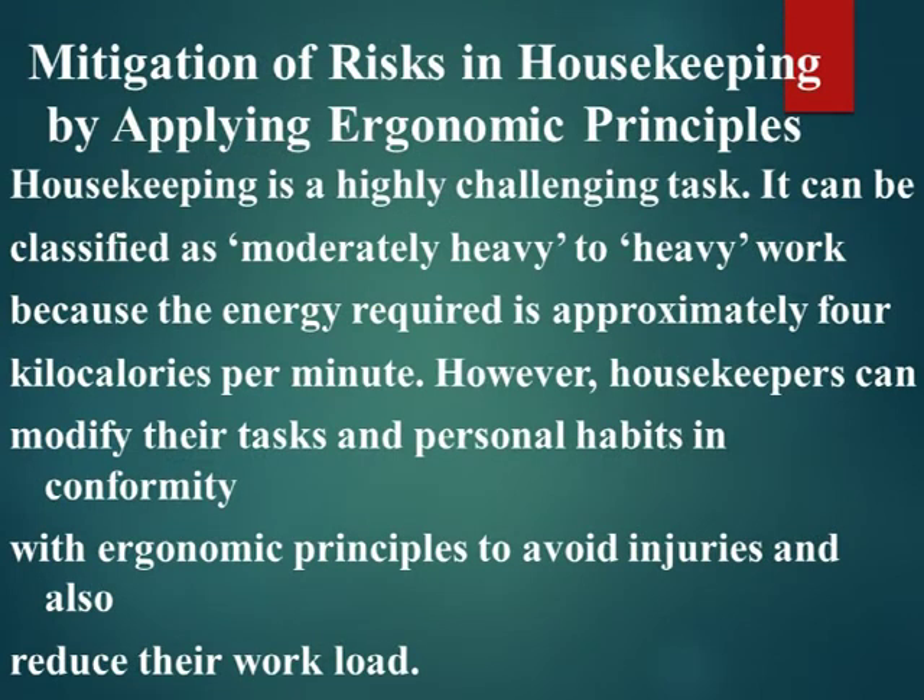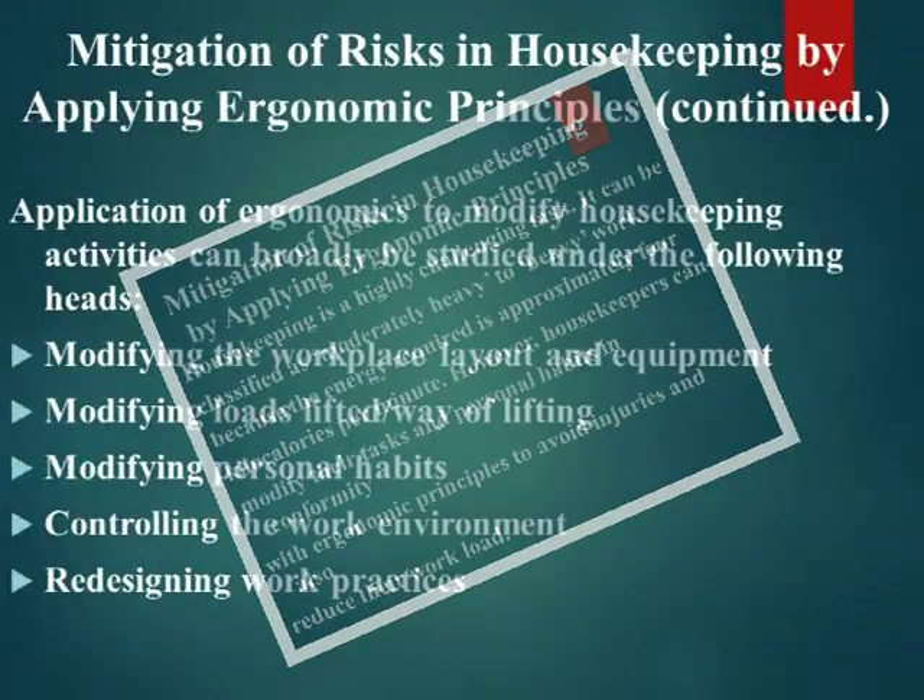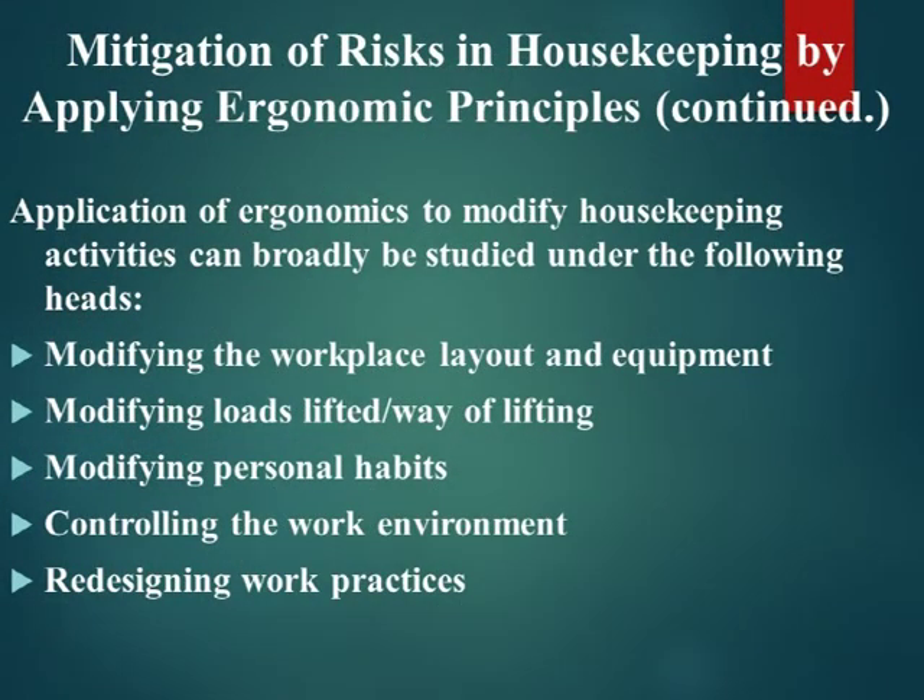Housekeeping is a highly challenging task; it can be classified as moderately heavy to heavy work because the energy required is approximately four kilocalories per minute. However, housekeepers can modify their tasks and personal habits in conformity with ergonomic principles to avoid injuries and reduce their workload.